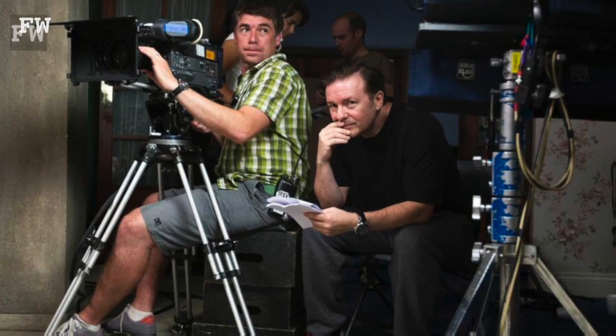My name's Trevalian Oliver. I'm a DOP. I work predominantly in sort of British TV comedy.